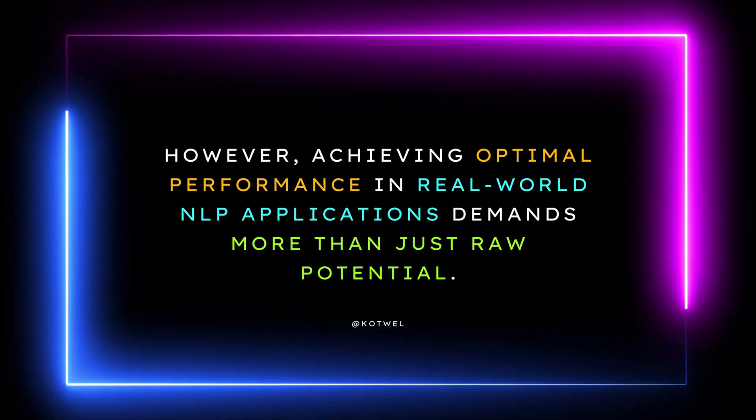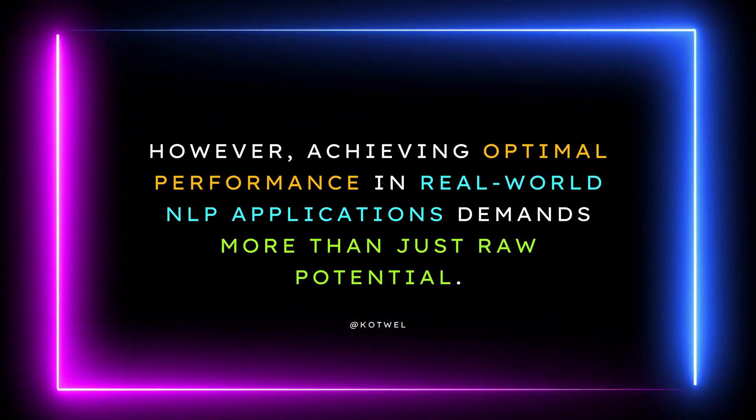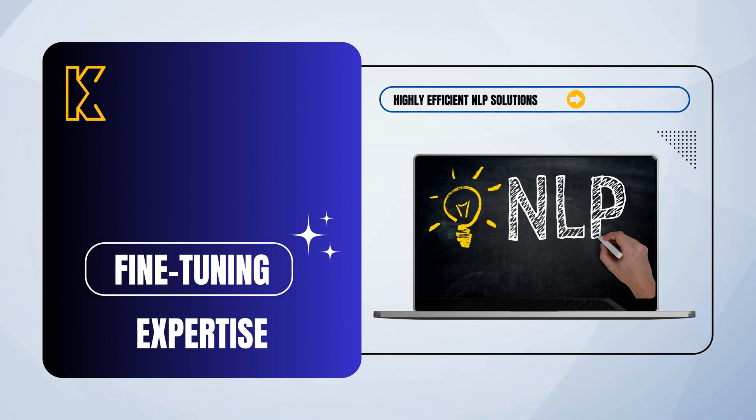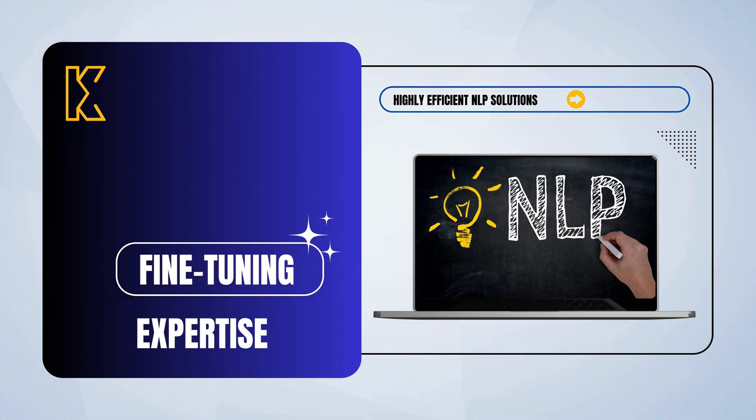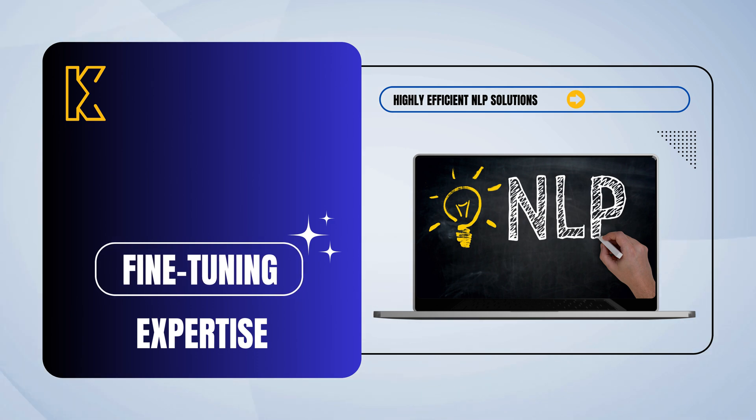However, achieving optimal performance in real-world NLP applications demands more than just raw potential. That's why Cotwell offers fine-tuning expertise, enabling businesses and researchers to overcome real-world challenges and deliver highly accurate and efficient NLP solutions.